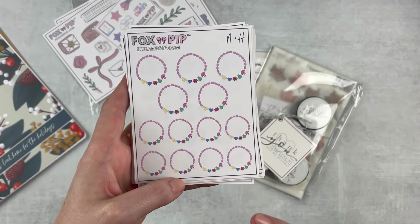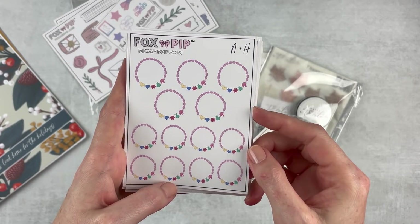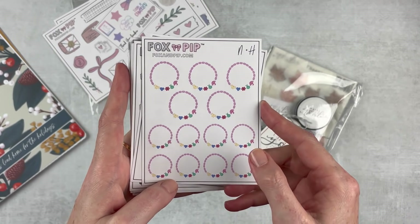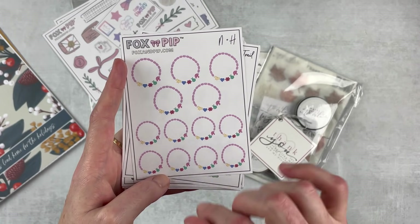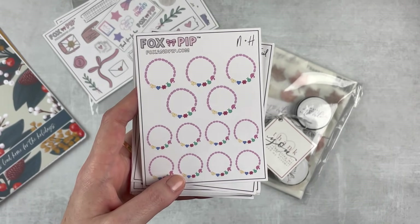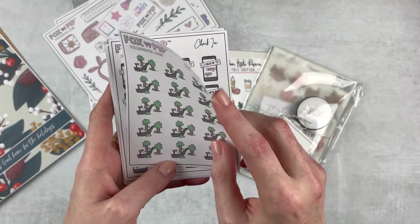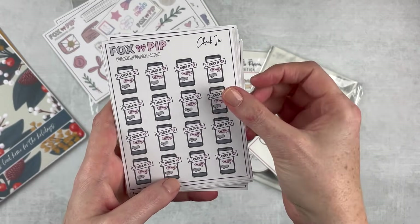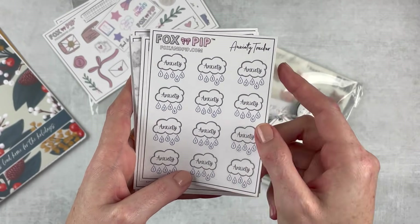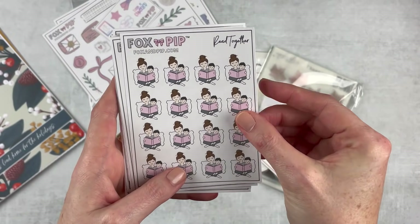If you're a One Tree Hill fan you'll know what this is — N plus H, Nathan plus Haley. He gives her a little bracelet out of a Cracker Jack box early in their relationship and it follows them throughout the show. I thought this would be cute to mark when I'm listening to the One Tree Hill podcast, Drama Queens — I could write 'Drama Queens' in the middle. I've got a hiking trail check-in, and an anxiety tracker for my memory planner, just marking what level I'm at. My anxiety was really high in September and it's hopefully coming down. Read Together — I got this for me and my nephew.